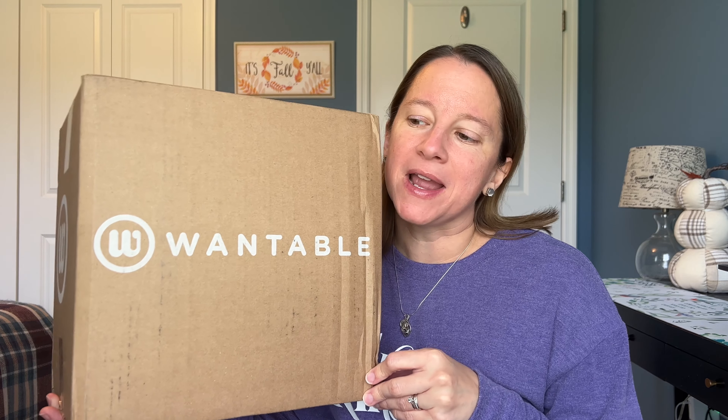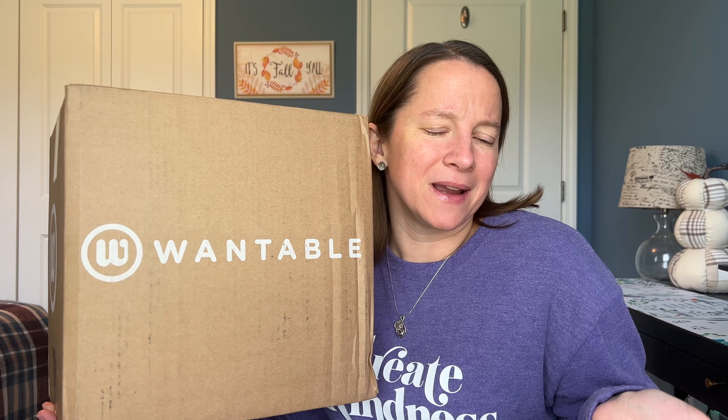Hey guys, it's Donna and today I have the Cozytober Sleep and Body box from Wantable — not the style box as I almost said. I don't normally get the Sleep and Body; I've only gotten it maybe once or twice before because I'm not really into loungewear and underclothes, but every woman needs some.